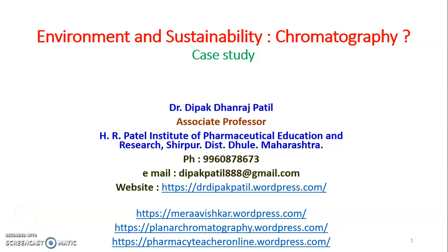Hello friends, welcome to this faculty development program on environment and sustainability. Here we will discuss environment and sustainability with respect to a chromatography case study. I am Dr. Deepak Dhanraj Patil, Associate Professor at H.R. Patel Institute of Pharmaceutical Education and Research, Shirapur District Dhule, Maharashtra.